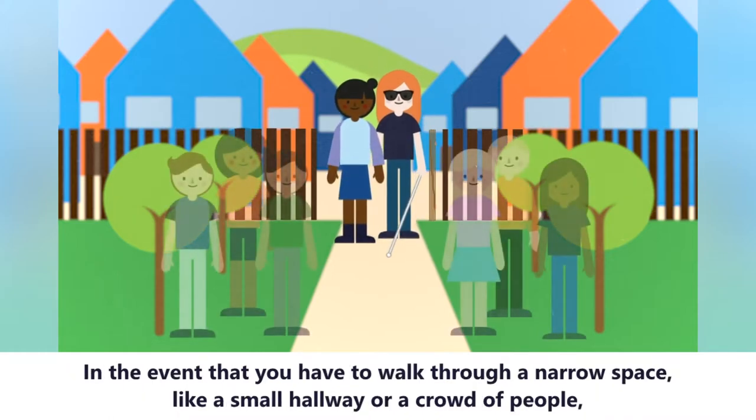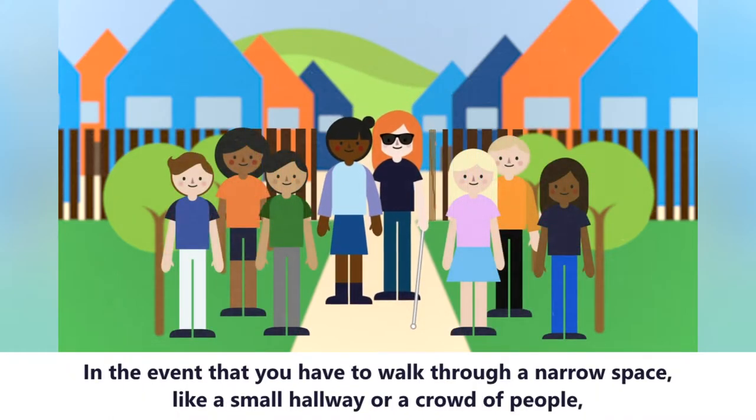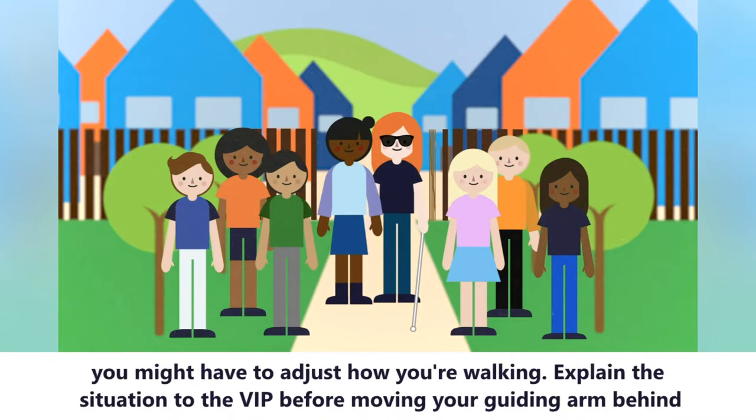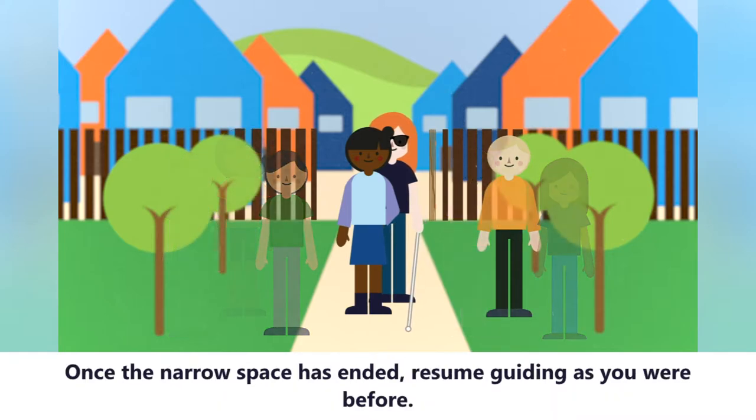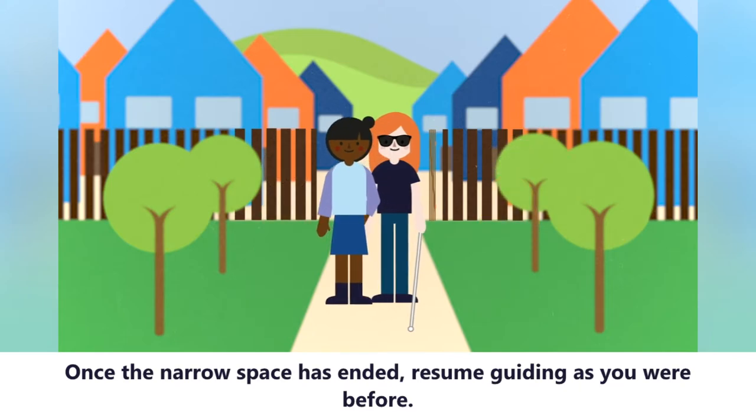In the event that you have to walk through a narrow space, like a small hallway or a crowd of people, you might have to adjust how you're walking. Explain the situation to the VIP before moving your guiding arm behind your back. The VIP should still keep their hand on your arm and step behind you to walk in single file. Once the narrow space has ended, resume guiding as you were before.